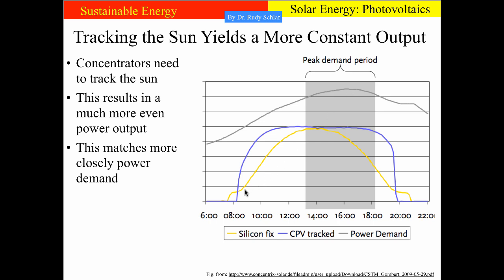It's interesting to look at the start and end of the fixed system curve, where we get some time where the fixed system still produces a little bit of power while the concentrator system is already fully shut down. This has to do with the fact that fixed systems can use diffuse light — such as is present during dusk and dawn — where the sky is already reflecting some sunlight before the sun has actually risen above the horizon.